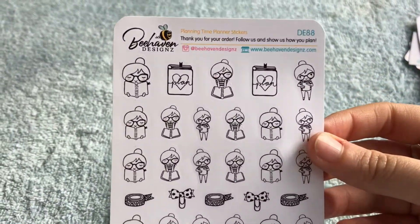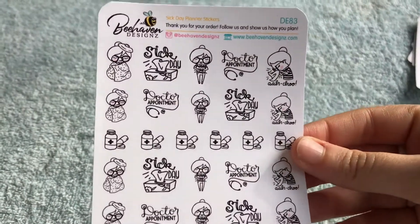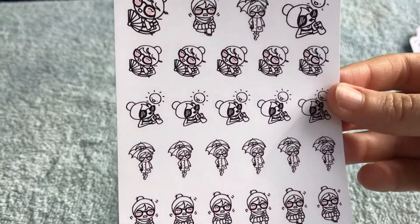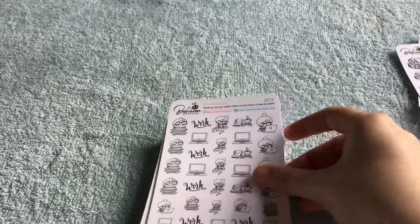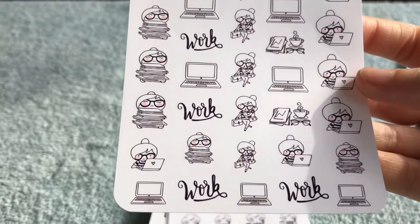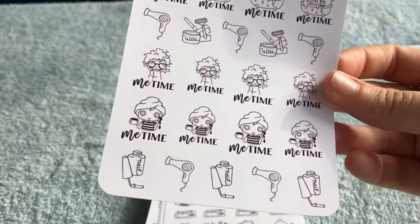And then we've got planning time planner — too cute. And sick day. Very nice. And this is the weather: winter, autumn, summer, spring, and a big one of each. Too cute. I love how her cheeks are pink — I think that's adorable. Work planner — very nice. And then we've got me time. The different things that you can do for me time.